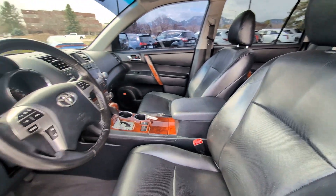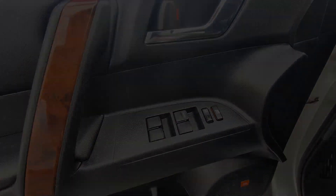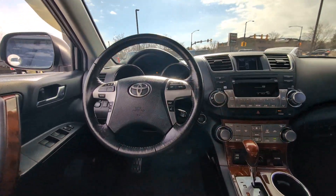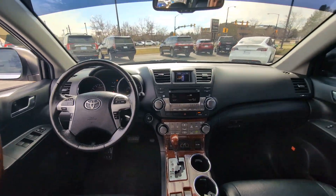Get ready to build some family memories. These are just some of the great options this vehicle comes with: moonroof, all-wheel drive, keyless entry, keyless start, power passenger seat, heated mirrors, satellite radio, fog lamps, backup camera, and power lift gate.